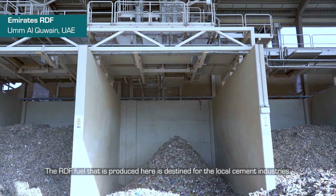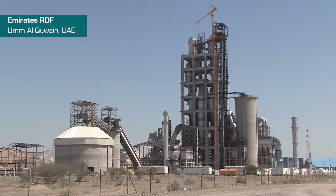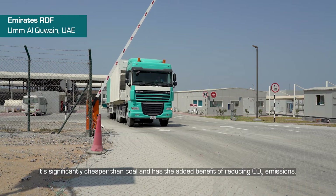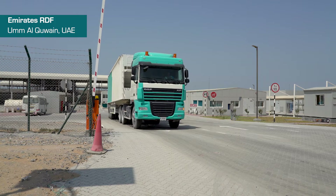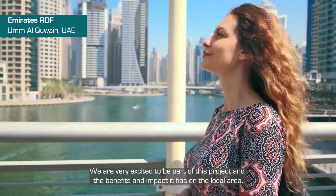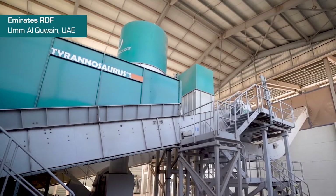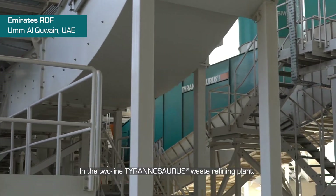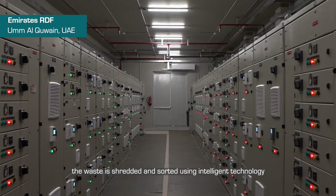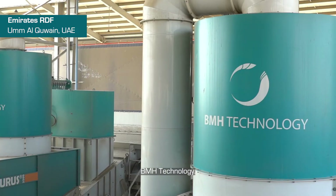The RDF fuel that is produced here is destined for the local cement industries. It's significantly cheaper than coal and has the added benefit of reducing CO2 emissions. We are very excited to be part of this project and the benefits and impact it has on the local area. In the two-line Tyrannosaurus waste refining plant, the waste is shredded and sorted using intelligent technology from the Finnish material handling specialist BMH Technology.